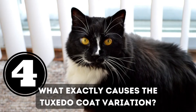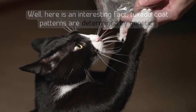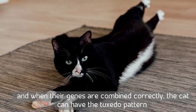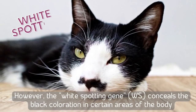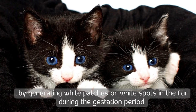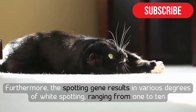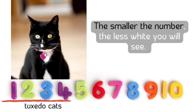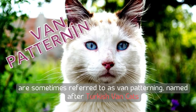Number four: what causes the tuxedo coat pattern? Tuxedo coat patterns are determined by genetics. All cats have color genes, and when combined correctly, a cat can have the tuxedo pattern. Tuxedo cats are genetically predisposed to predominantly black genes; however, the white spotting gene conceals black coloration in certain areas by generating white patches during gestation. The spotting gene results in various degrees of white spotting ranging from one to ten. Tuxedo cats' white spotting genes are categorized as low grade, ranging from one to four — the smaller the number, the less white you will see. High-grade black and white cats with more white are sometimes referred to as 'van patterning,' named after Turkish Van cats.